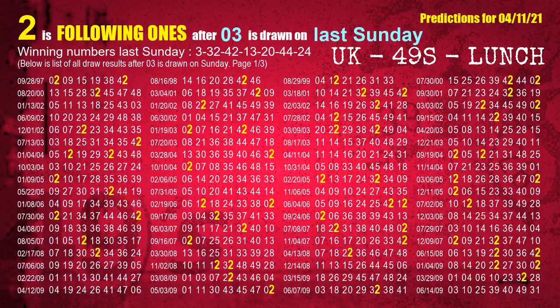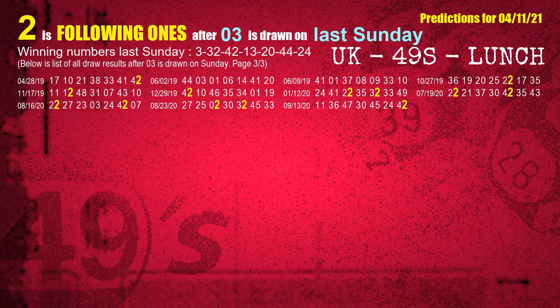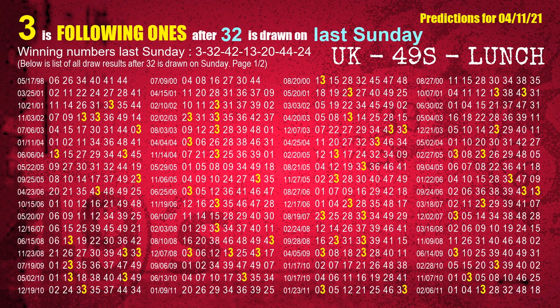After calculating following ones with today's result, we will find out following ones through the result of the same day last week. The first winning number last Sunday is 03. We list all draw results which are one week after a Sunday draw with 03 as a winning number. The most frequently following units digit is 2 — highlighted in yellow. The second winning number last Sunday is 32. The most frequently following units digit is 3 when 32 is the winning number on last Sunday.